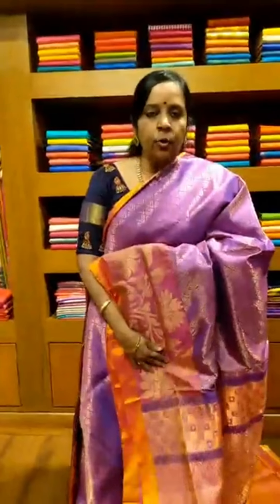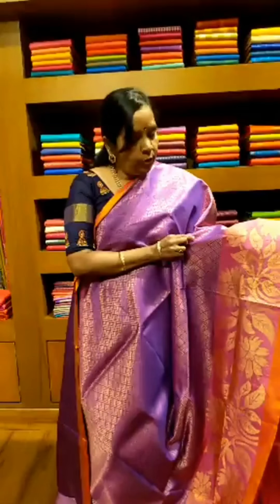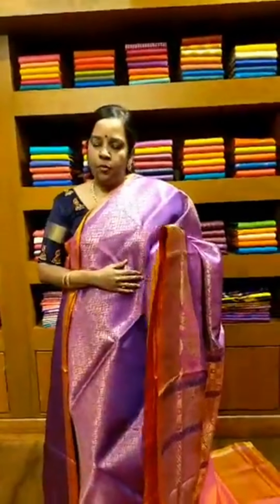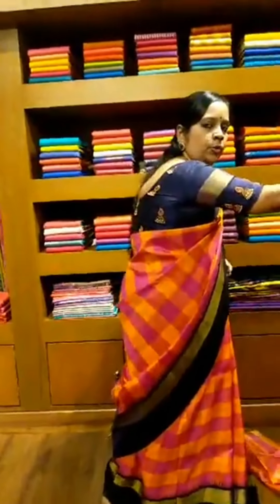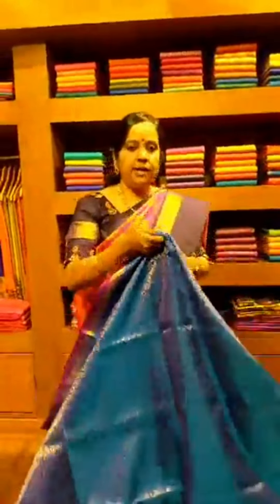Next is saree number 14 — a purple colored saree with a beautiful orangish yellow colored border that has full saree motifs all over. We are doing a live video so please increase the volume on your mobile phone. This is saree number 14, purple with a light orangish peach color border, priced at 9,600 rupees.